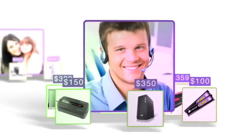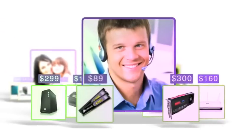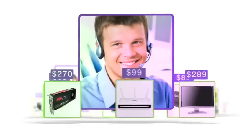I work in IT, and I use pricegrabber.com price alerts to ensure that I'm getting the best price on all my tech gear.